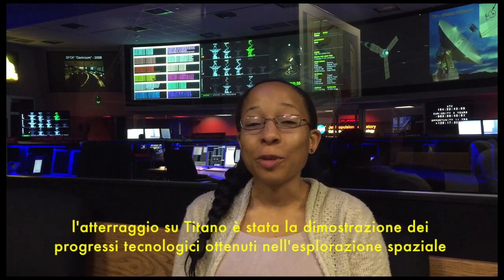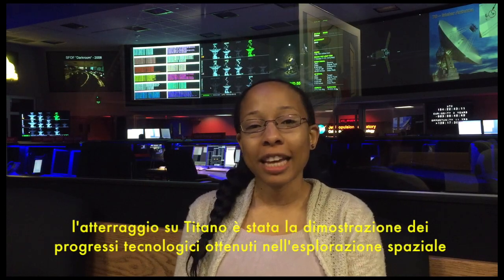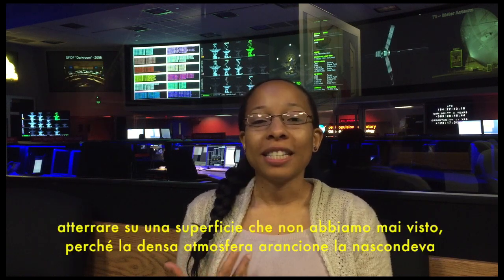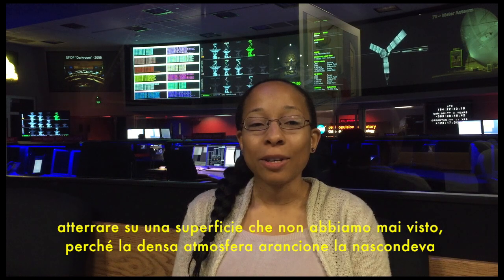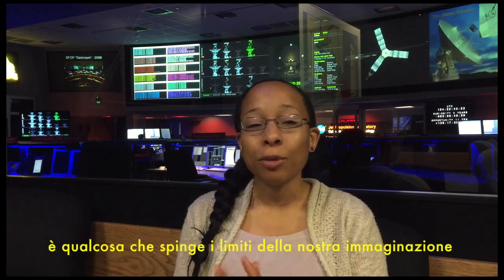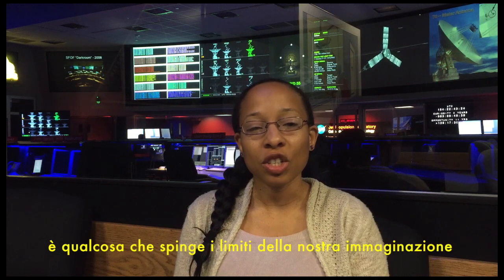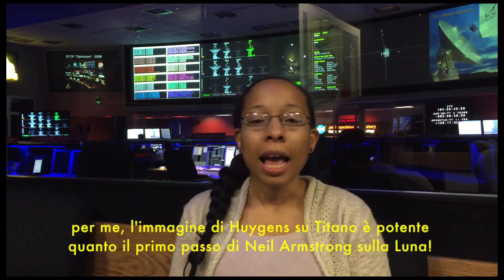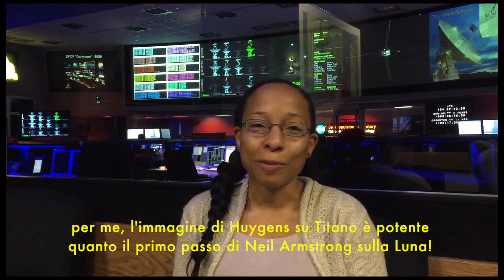The landing on Titan was a great demonstration of the technological advances we have made in space exploration. To land on a surface that we have never seen before, because the thick orange atmosphere was hiding it, is something that pushed the limit of our imagination. For me, the Huygens image is as powerful as Neil Armstrong's first step on the Moon.